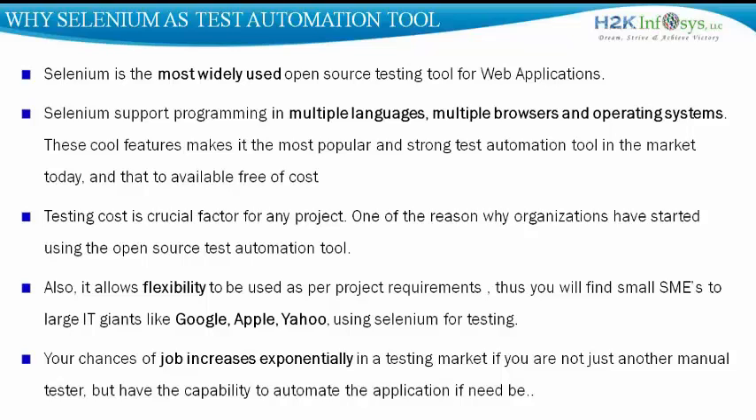The open source technology allows us to be flexible enough to adapt Selenium to our project requirements. You will find small and medium enterprises and big IT companies like Yahoo, Google, Apple, etc., all backing up and using Selenium across their wide testing needs. Your chances of getting a job increase exponentially in the testing market if you are not just another manual tester, but an automation expert capable of automating applications and dealing with open source technologies.